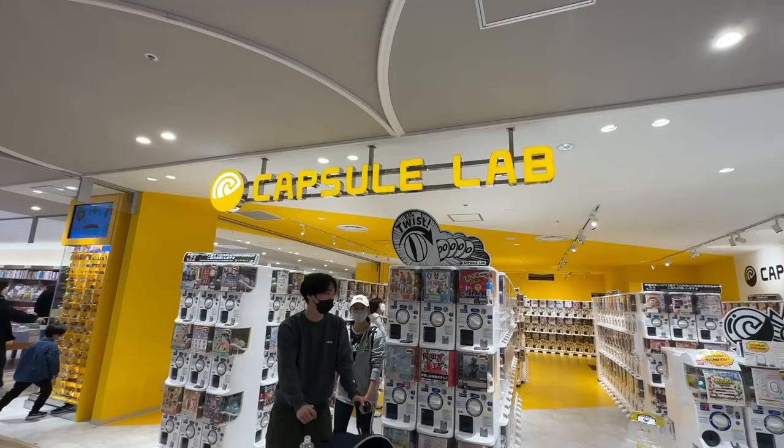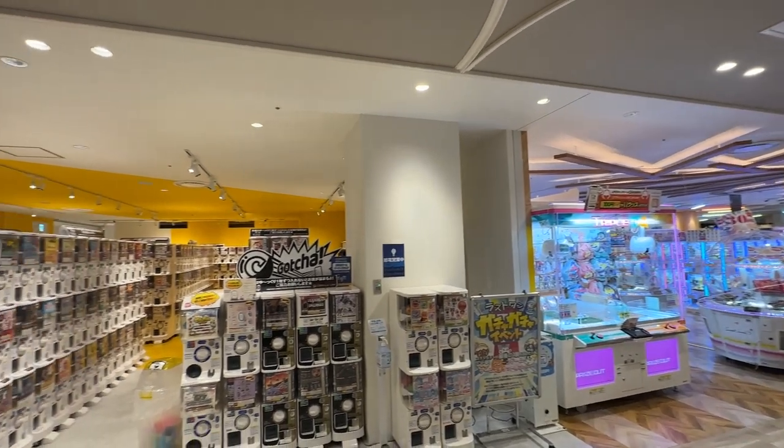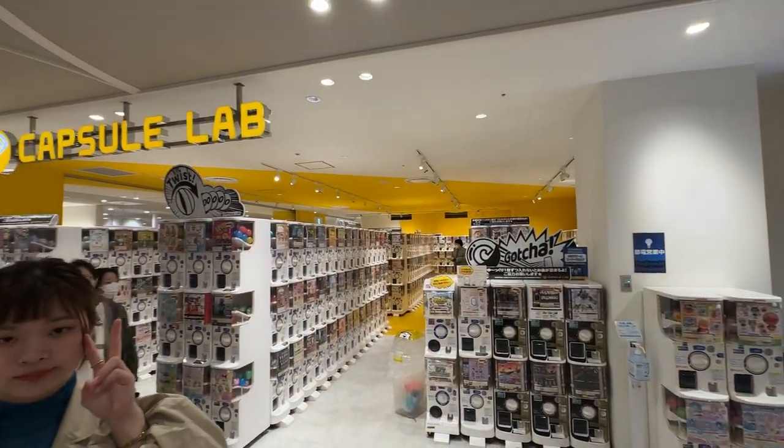Hi Shens! Today we're at Capsule Lab in Mittencuchu and we're gonna use 5,000 yen to get all the cute gacha. Let's go!